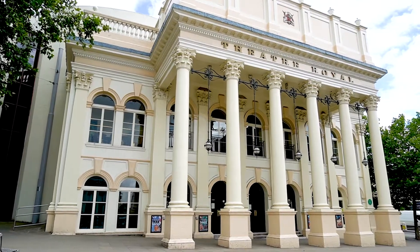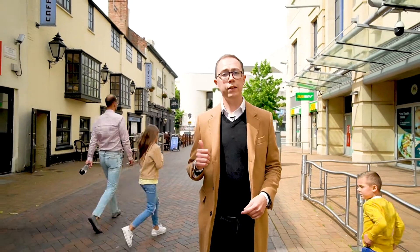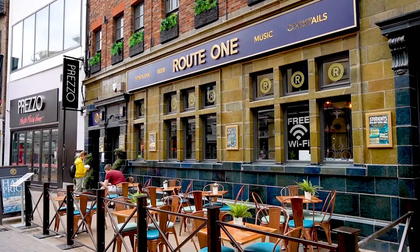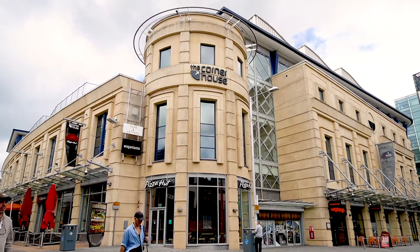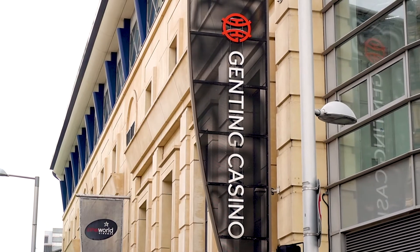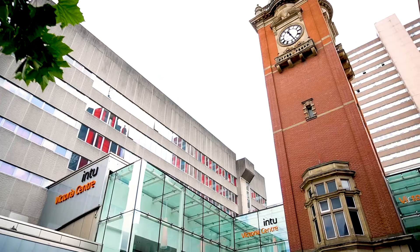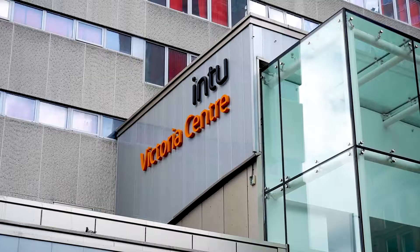For those of you that are new to Nottingham, it's quite a small city centre but we certainly do cram a lot in. Just behind me you've got two theatres and just down here on Foreman Street there's a range of bars, shops and restaurants. Right next to me here is the Corner House Complex which is home to its own indoor golf course, multiplex cinema and even one of Nottingham's three casinos. And just a few minutes walk away is the Victoria Centre which is home to John Lewis, Boots and Nottingham's independent Victoria Market.